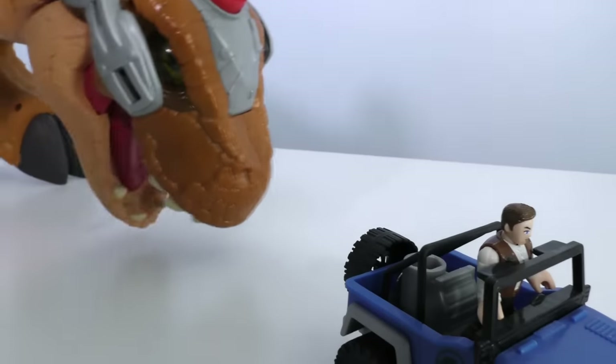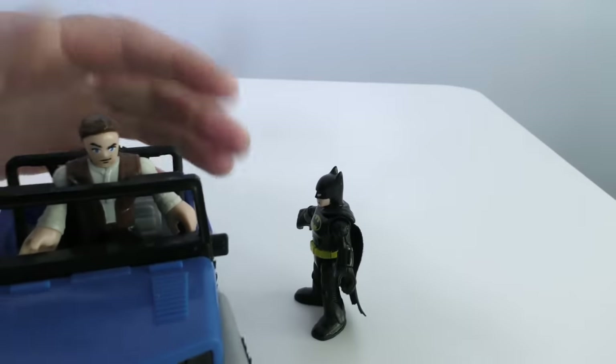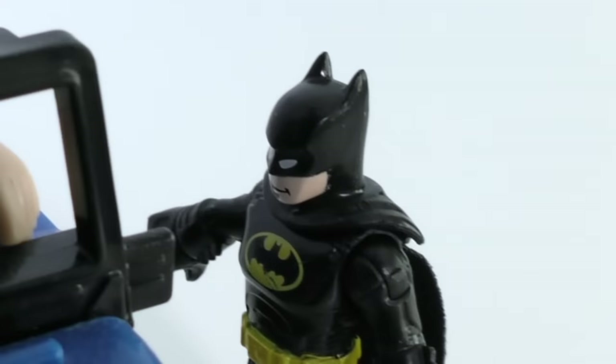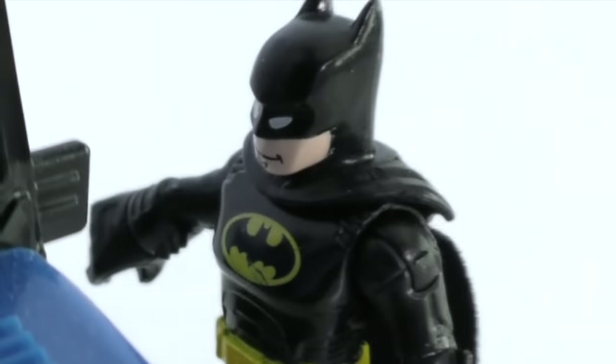I'm coming for you, Owen. I'm going to keep you. Oh, no. Hey, Batman! Can you help me? This giant T-Rex is trying to eat me. Yeah, I see that.